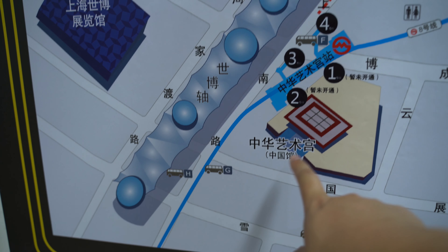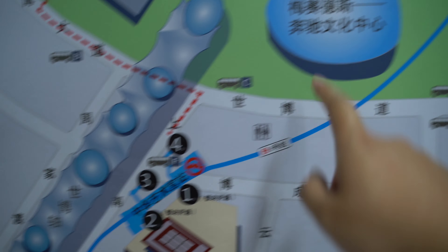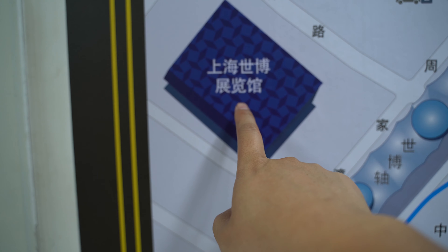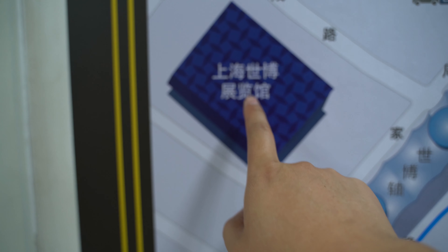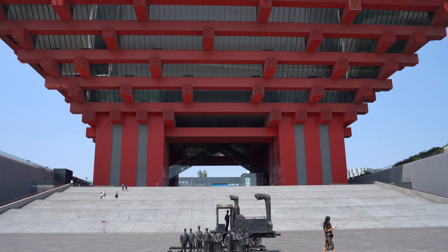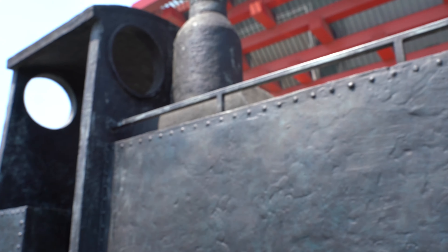There are several venues you can access after getting out of this metro station. If you go to exit 2, you can access the Shanghai Art Museum — the red one you always see in advertisements. This is also the Mercedes-Benz Cultural Center, here's the Expo Center, and this one is called Shanghai Shibuzhananbun, or the Shanghai Expo Exhibition Center.